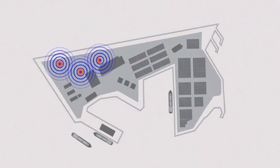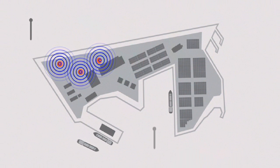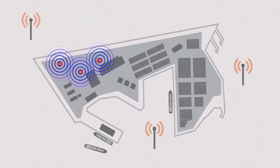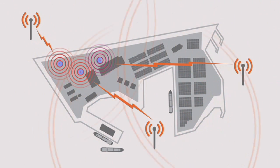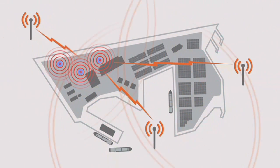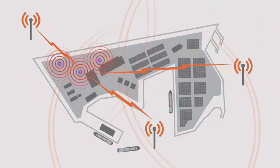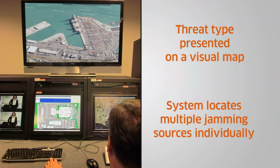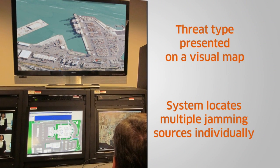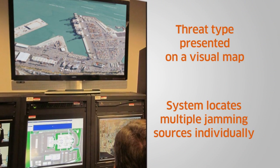With sensors placed strategically around the port, the Signal Sentry system will instantaneously sense and locate the jamming sources. The sensor data is then analyzed in real-time. The threat type is verified, geolocated, and presented on a web-based visual map. If there are multiple jamming sources present, the system locates each individually. This geolocation information can then be shared with appropriate authorities to mitigate the threat.